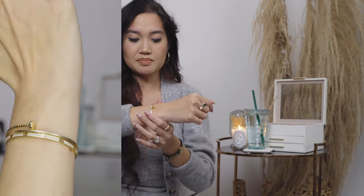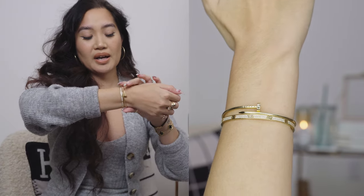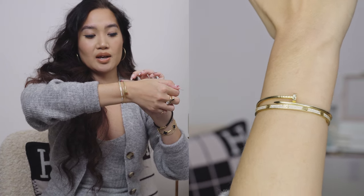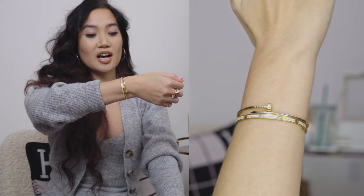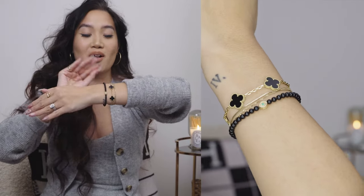Moving on to my wrist — my right wrist has stayed the same from last year. I am wearing my small Just Un Clou in yellow gold and then my Love bracelet, the small Love bracelet with pavé diamonds in yellow gold as well.